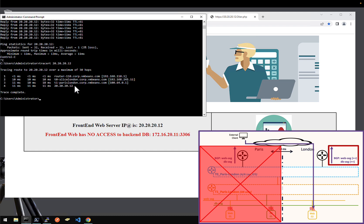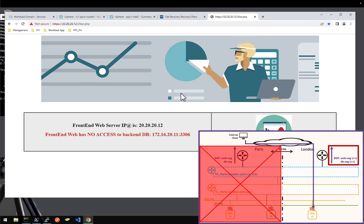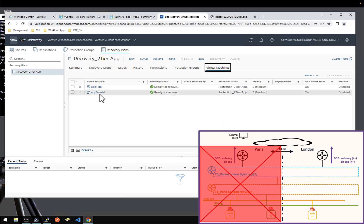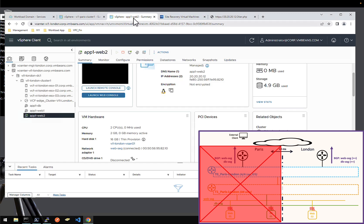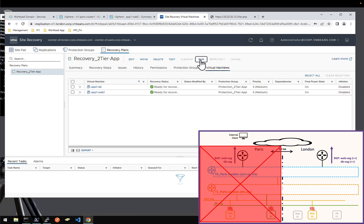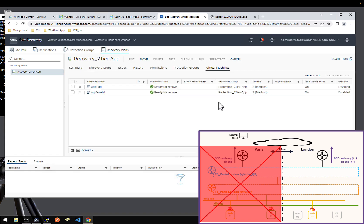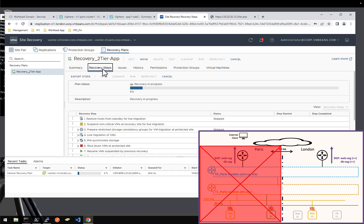If I have an application running in London, it will still work, as you can see here. But if you have an application that was running in Paris, or some components running in Paris, then I need to recover them. For this we have VMware Live Recovery SRM. I have a recovery plan from Paris to London for the VMs App1Web and App1DB. As you can see in my vCenter London, you can see them here with a little logo which means those are replicated VMs from when Paris was up. This site recovery will recover them. So let's run this — I understand it's a disaster recovery — and let's start the recovery of those two VMs. It will take a couple of minutes.